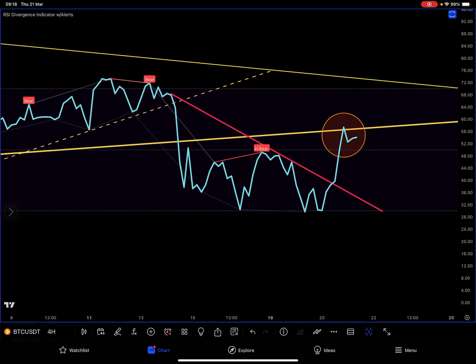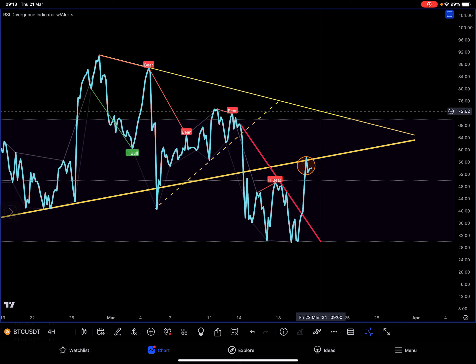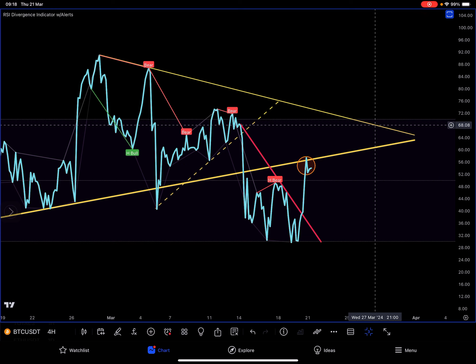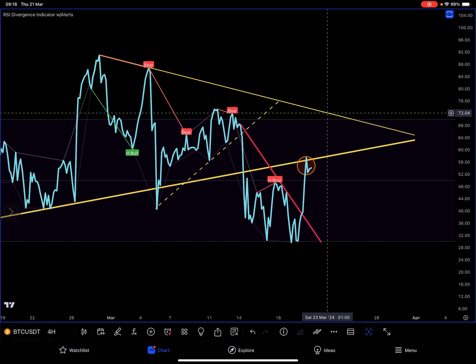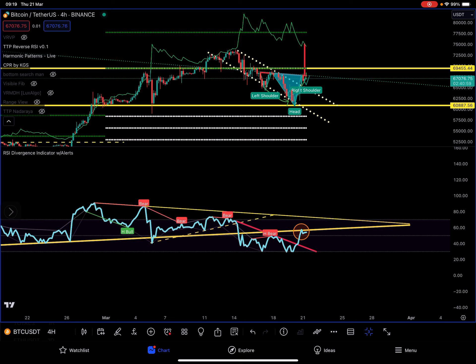Let's go back to the RSI and look at the pattern. 72 is around here, so if we leave some room for this to develop, we're going to reach between 71 and 72 depending on how fast. If it's very slow it might be 68, but if it makes a move as fast as this one, we might be landing right at our target at 72. And remember, if it plays out as a head and shoulders, they tend to make a move in just two or three candles.